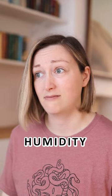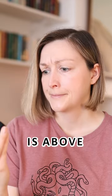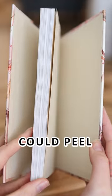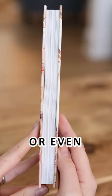Then there's humidity. If your room is above 60% humidity, the pages of your books could peel, curl, or even stick together.